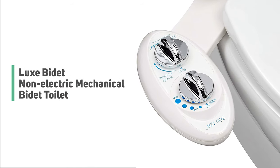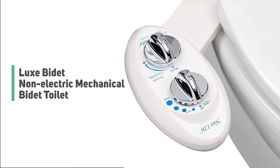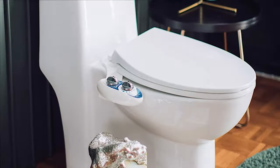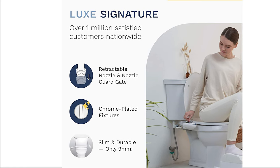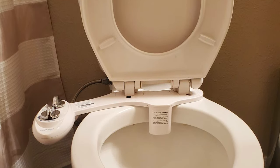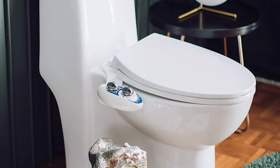Number 1: Luxe Bidet Non-Electric Mechanical Bidet Toilet. If you want to experience the bidet lifestyle but are limited on budget, the Luxe NEO 120 will give you a basic bidet setup without the additional cost. This option is perfect for people looking to try out bidets or who want to keep their existing toilet seats. With a sleek design and high-quality parts, this bidet attachment will give your bathroom a next-level look.